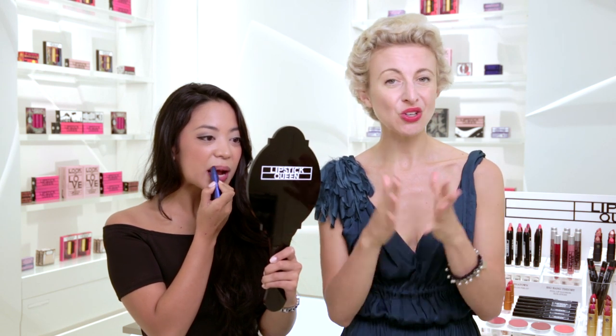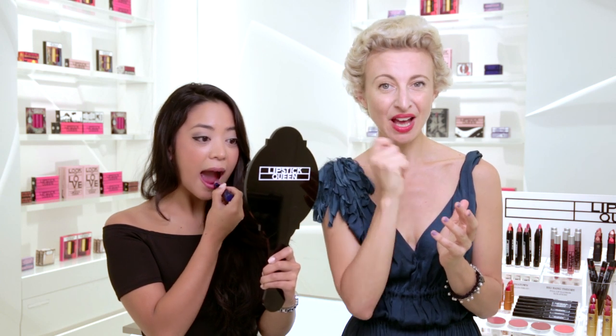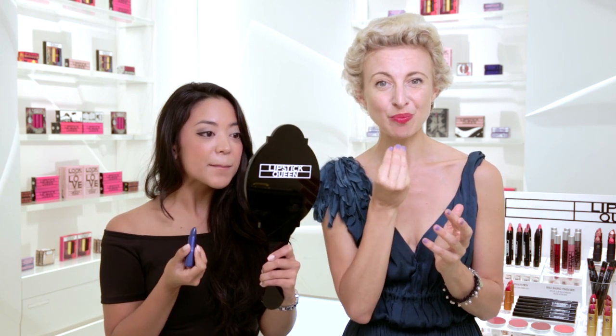It's packed with vitamin E, so it has a really smooth conditioning feeling. You don't need to use a lip liner, you don't need to use a lip brush — it's very simple. You apply this, you can feel the beautiful moisture, and then you get this incredible deepening of your natural lip tone. It's also very flattering on the smile, because the blue makes your teeth look white.